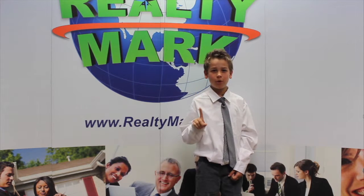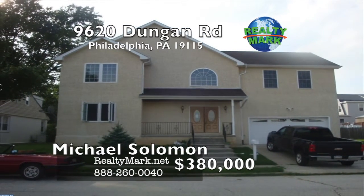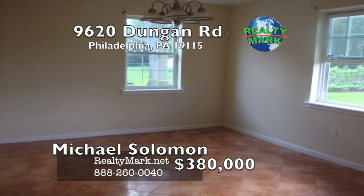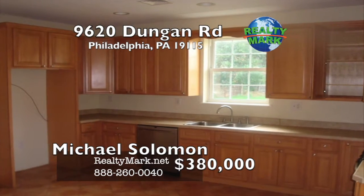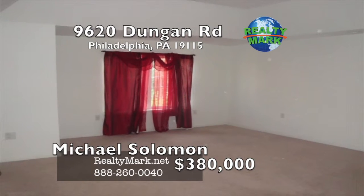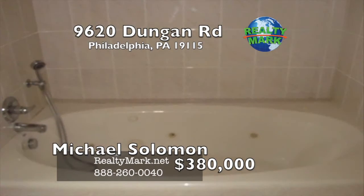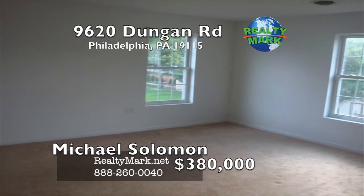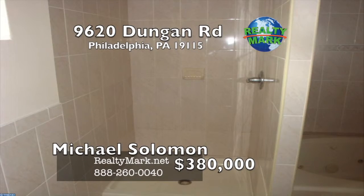RealtyMark is selling America, one home at a time. Large five-bedroom, three full and two partial bath house on almost a quarter-acre lot. The first floor has a two-story foyer with hardwood flooring. The kitchen has ceramic tile floor, stainless appliances and a double stainless sink. There's also a half bath, living room, dining room, family room and a two-car garage with remote opener. The second floor has a large master suite with a tray ceiling and large walk-in closet. The master bath has ceramic tile floor, ceramic tile tub surround, a jetted tub, stall shower and a bidet. Four other bedrooms and two full bathrooms. The lower level has a ceramic tile floor and a half bath. Call Michael Solomon from RealtyMark.